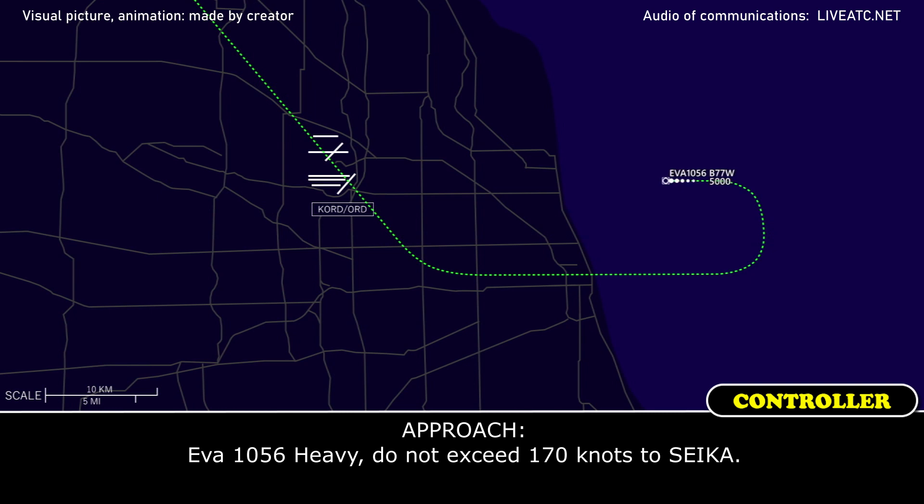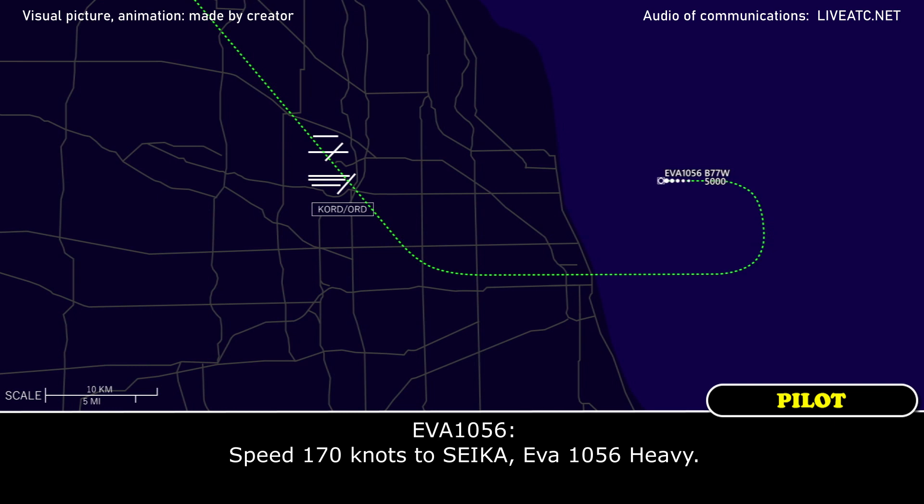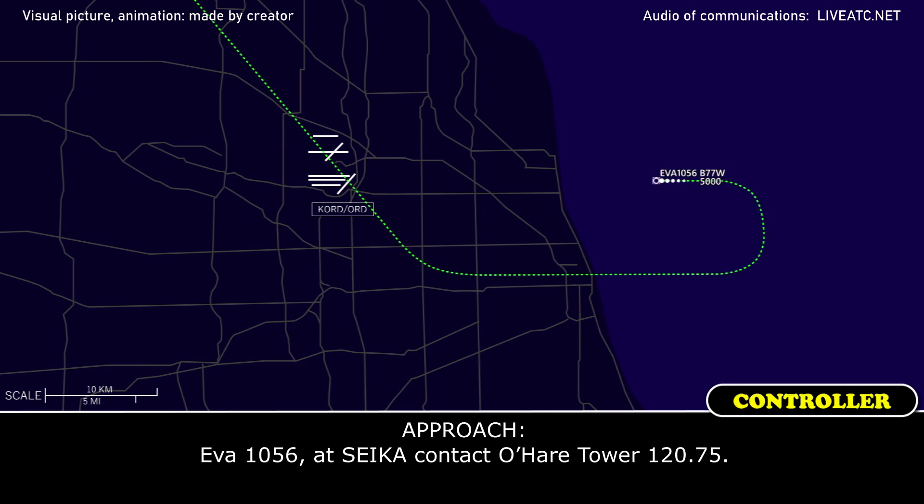1056 heavy, you need speed 170 knots to takeup. Speed 170 knots to takeup, you've got 1056. 1056 at takeup, contact O'Hare Tower 120.75.